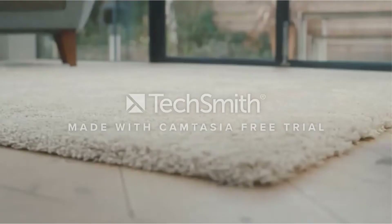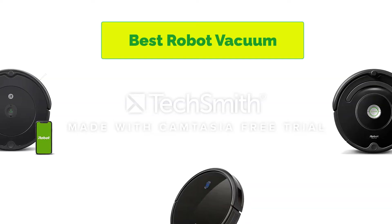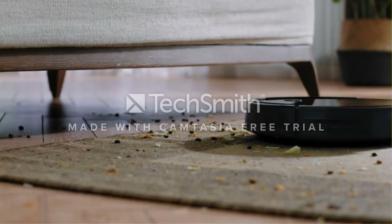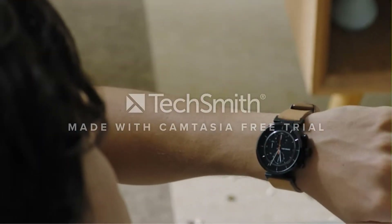Hello, welcome to our gear research channel. Today in this video, we are going to show some of the best budget robot vacuums that are best-sold on Amazon. If you want more information and updated pricing on the products, check the links in the description below. So let's get started with the video.